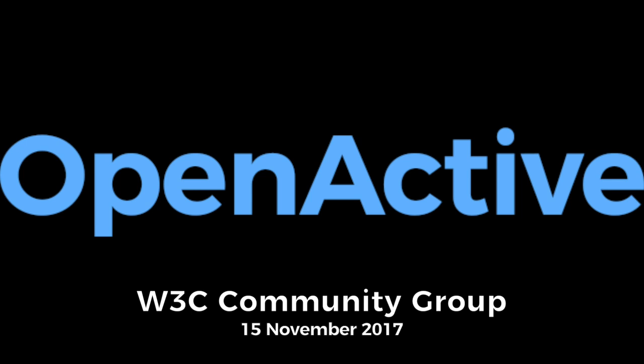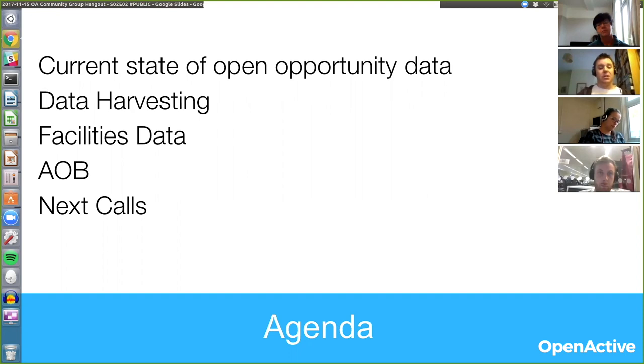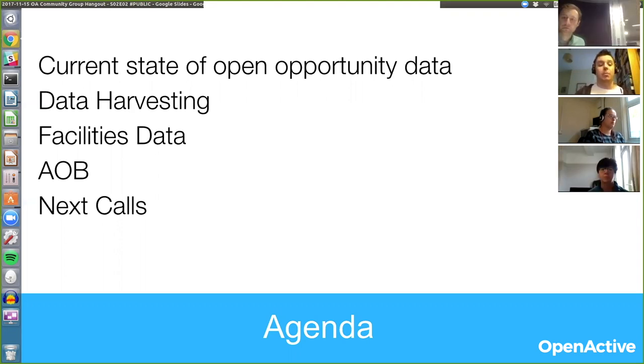What I wanted to do this week is look at the current state of the data that's being published. I've done some initial investigation to see how well people are conforming to the standards, to help give us a sense of where to go next. I wanted to briefly discuss data harvesting, which is a topic that's come up in a few discussions recently about how to support developers, and hopefully have a bit of a discussion around facilities data. This goal is very much focused on taking stock of the current standards work and where we might want to go next.